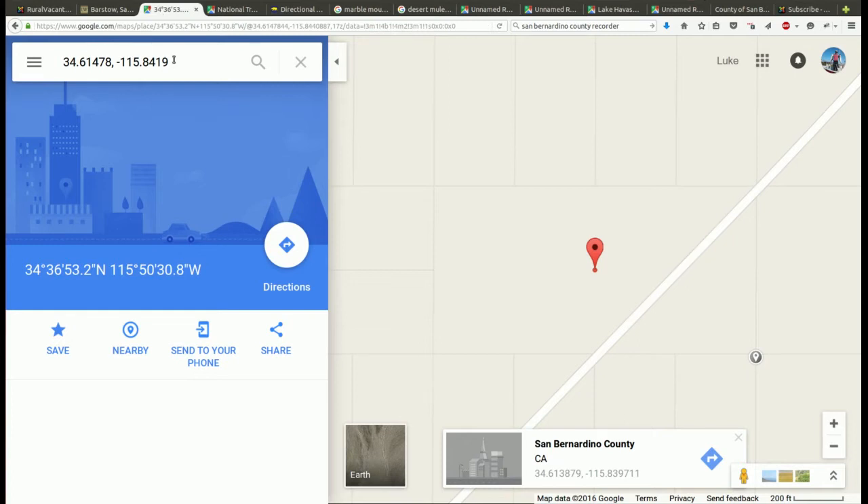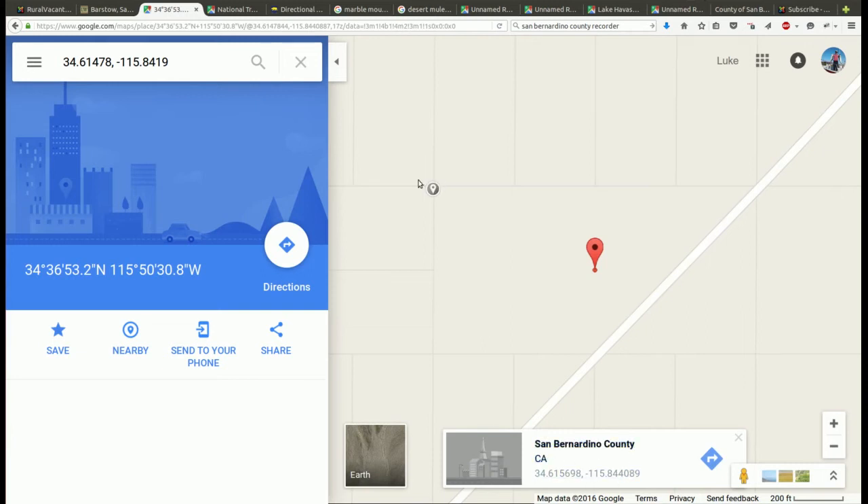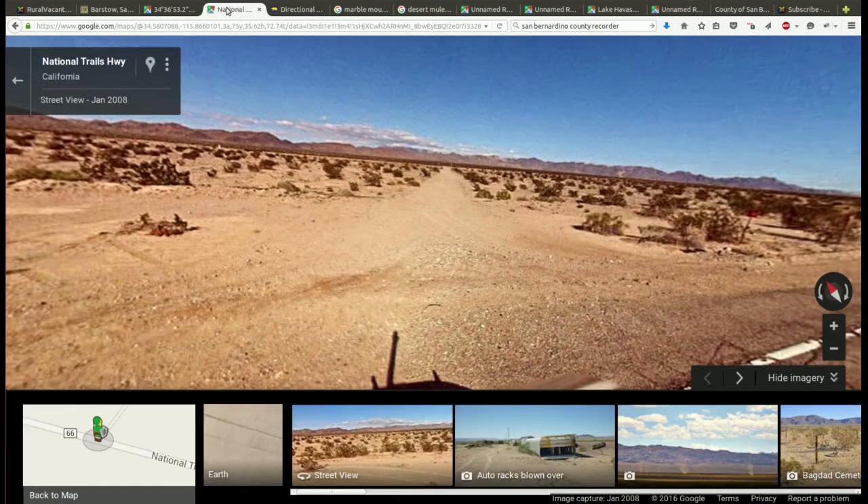If you put in the GPS coordinates of this property — which should be in the details of the YouTube video below or in my listing on ruralvacantland.com — you can click on them and it should take you to this view in Google Maps. You can click on the corners to get GPS coordinates if you want to walk the lines or figure out where this property is. The GPS coordinates I give you are to the center of the property. Here's the dirt road that goes through the property, and if you follow this dirt road two and a half miles to the south, you get to Route 66.